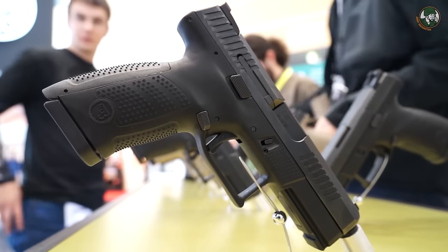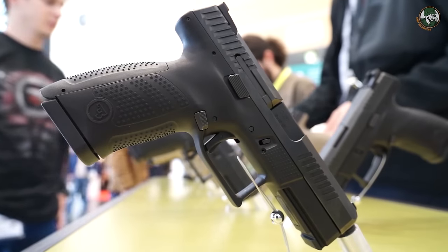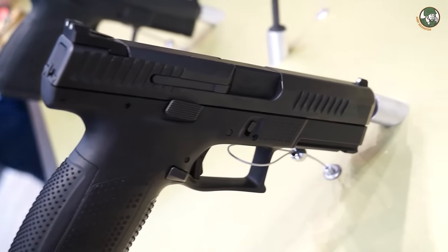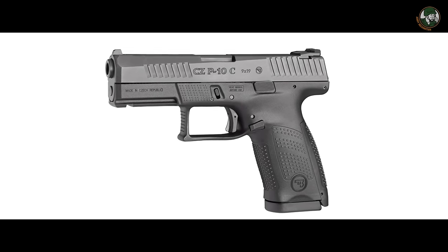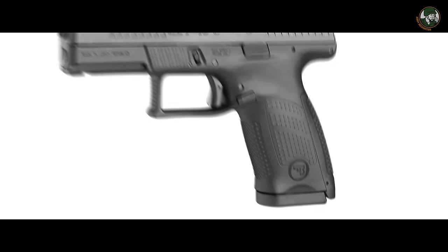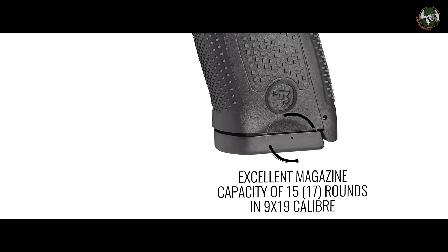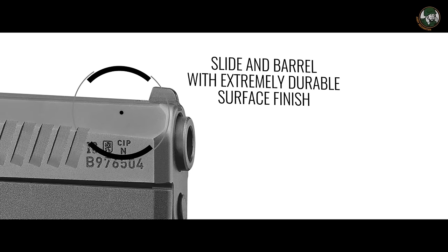It's chambered in 9mm, which is the most widely spread ammunition around the globe, so when we designed the new gun we went for the biggest market. There are 15 rounds in the magazine in this compact size gun, but it can be extended with a magazine base pad that gives you 2 extra rounds, so you can have 17 rounds when using the extended magazine bottom.